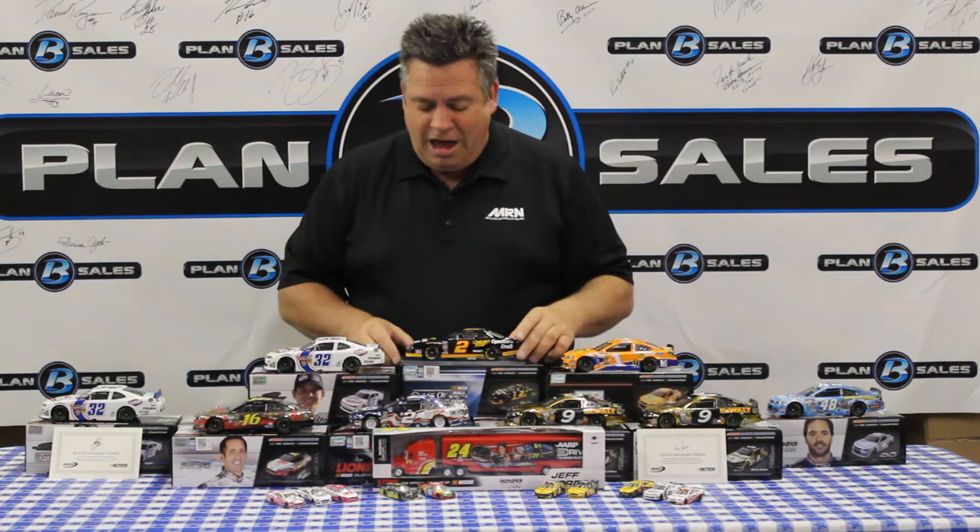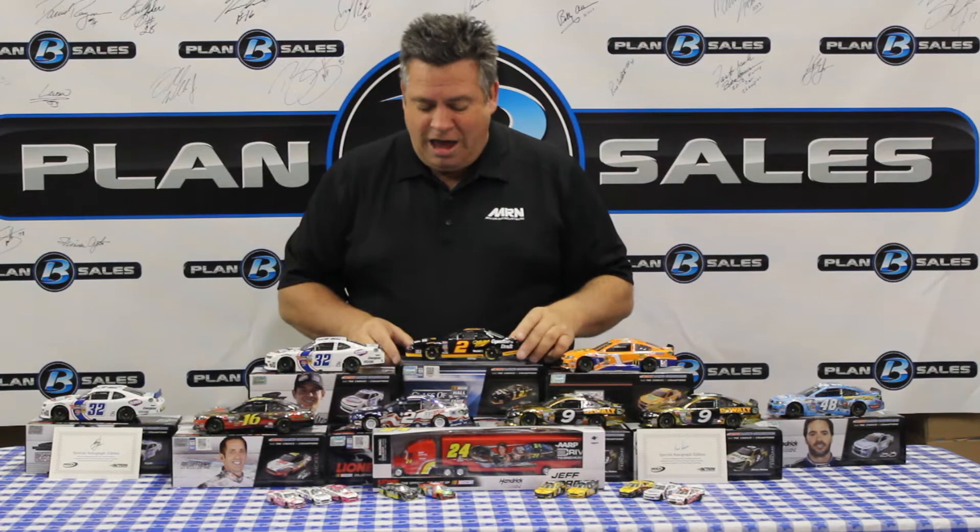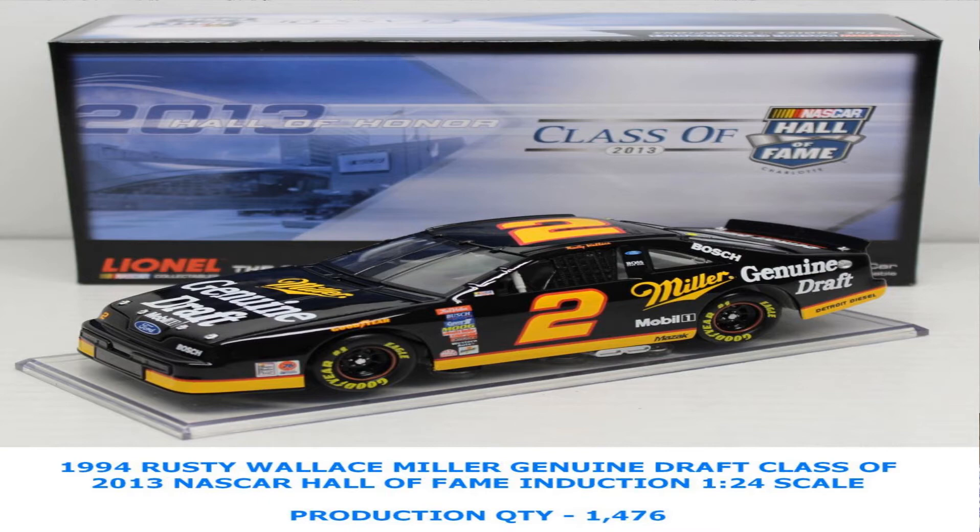Rusty Wallace, NASCAR Hall of Fame — what an honor for that inductee. They developed one of his diecast cars. This is the 1994 Miller Genuine Draft car that Rusty Wallace ran — the Ford that they ran and had so much success with. So Rusty Wallace fans, we have you covered with this Hall of Fame diecast car.